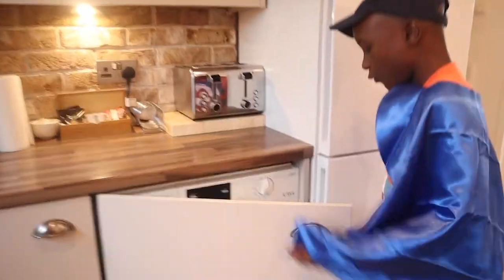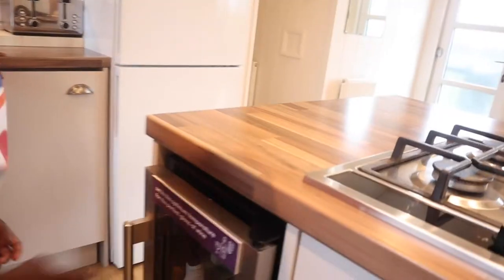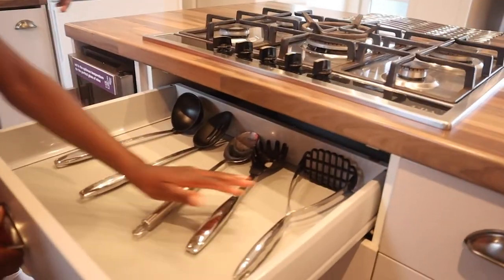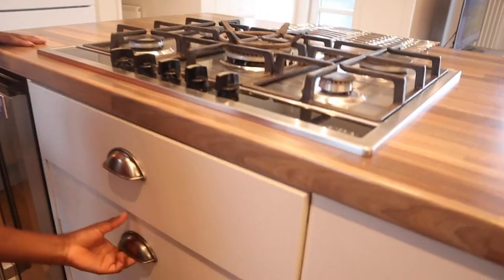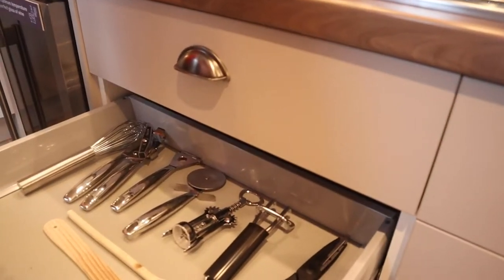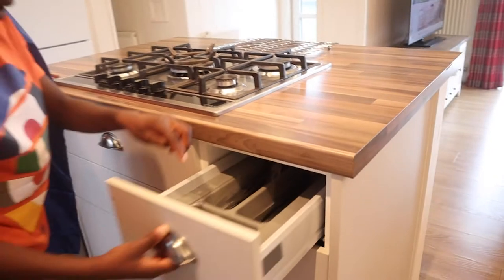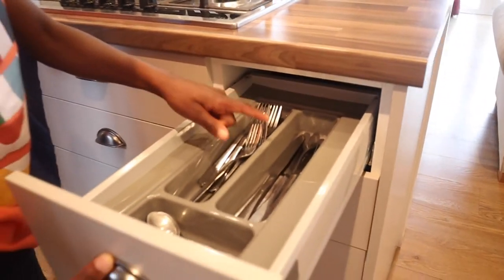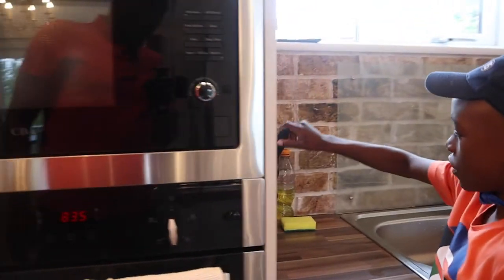Here we have the washing machine. Over here you can see there are lots of utensils. Also if you're looking for cutlery, there's cutlery here — you have your forks, your spoons, and your knives, plus a knife block.